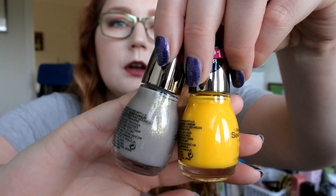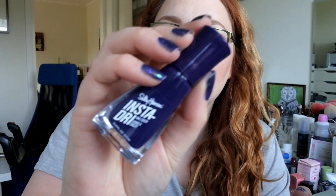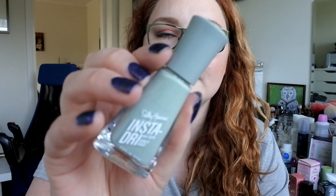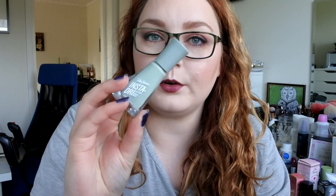I bought two from Sinful Colors — this one is Prosecco and this one is Banana Peel. I bought six of the Sally Hansen Insta Dry Polishes. I have this purple color called Plummet, a blue color called Midnight Drive, Time Is Money, and Spice — I wore this on the trip and loved the color — then Retail Therapy and Sonic Bloom.